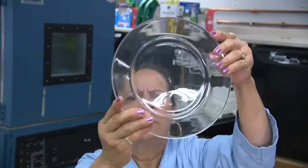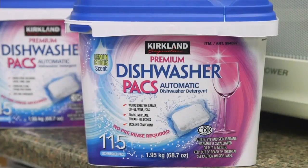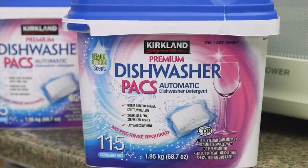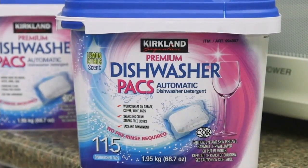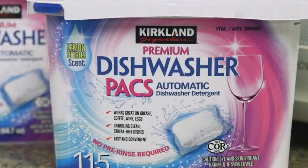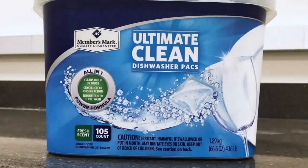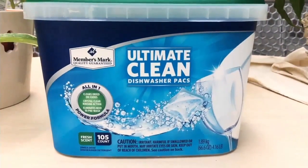Consumer Reports says you can actually get even cleaner while also saving money. The top-performing detergent was not a brand name — it was Kirkland Signature Dishwasher Packs from Costco, for less than half the cost per pod as the Finish or Cascade detergents. And if you're a Sam's Club member, Members Mark Ultimate Clean Dishwasher Packs are excellent for cleaning dishes too.